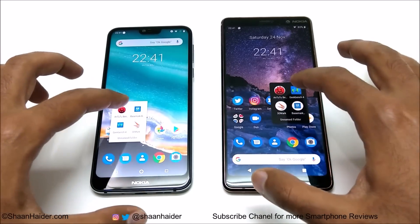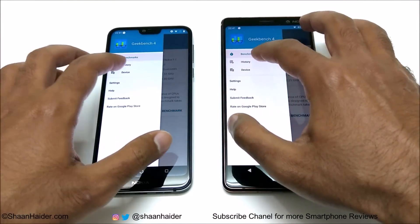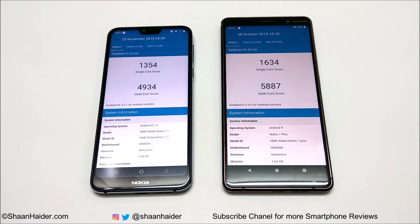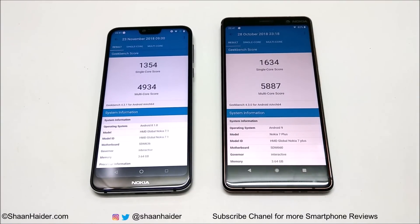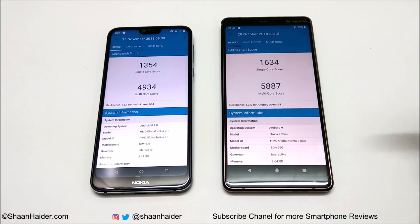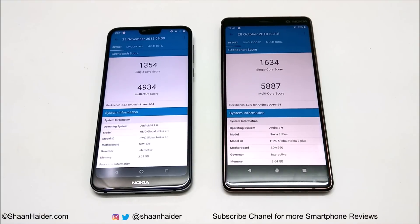Now let's look at Geekbench 4, which is divided into two parts: CPU and compute. The CPU test is further split into single-core and multi-core. For single-core, Nokia 7.1 scored 1305 and Nokia 7 Plus scored 1634. For multi-core, Nokia 7.1 scored 4934 and Nokia 7 Plus scored 5887. Nokia 7 Plus wins in both single-core and multi-core performance.